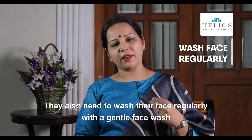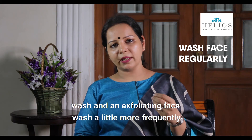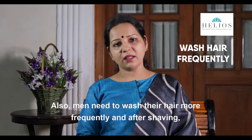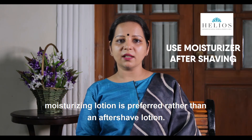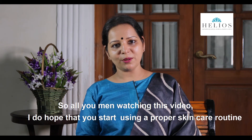Men need to wash their face regularly with a gentle face wash, and use an exfoliating face wash more frequently — about twice a week. They should also wash their hair more frequently, and after shaving, a moisturizing lotion is preferred rather than an aftershave lotion.